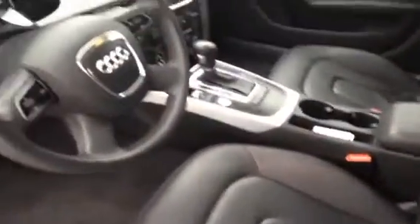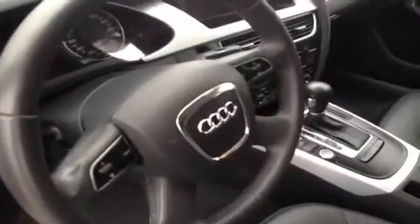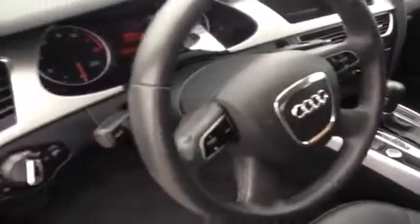All of our used units here are sent out for complete details inside and out, so you can see that this Audi is in very clean condition. We have your leather wrapped steering wheel, steering wheel controls, and memory seats.